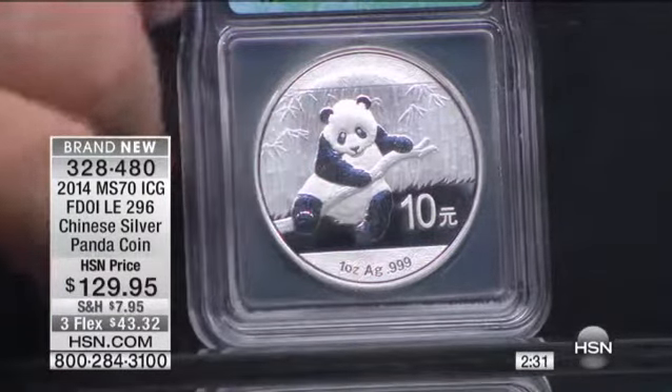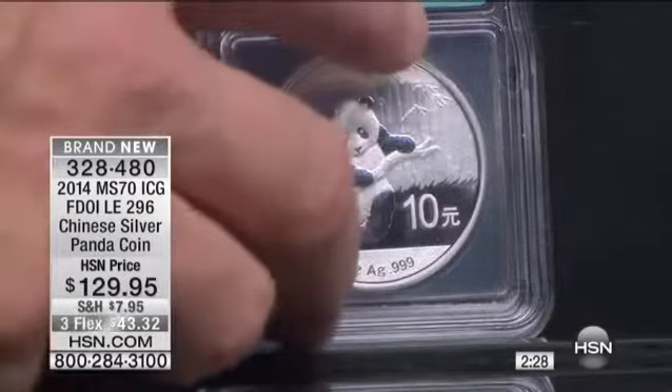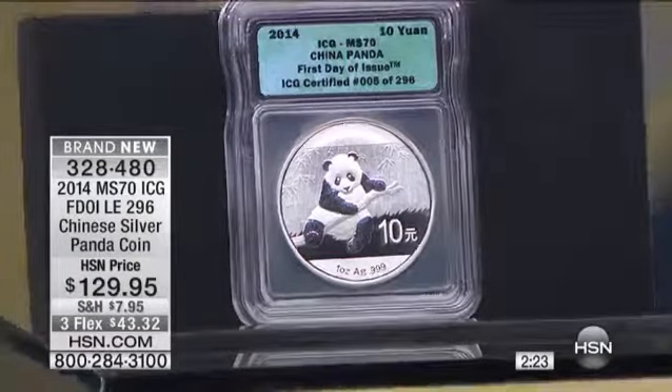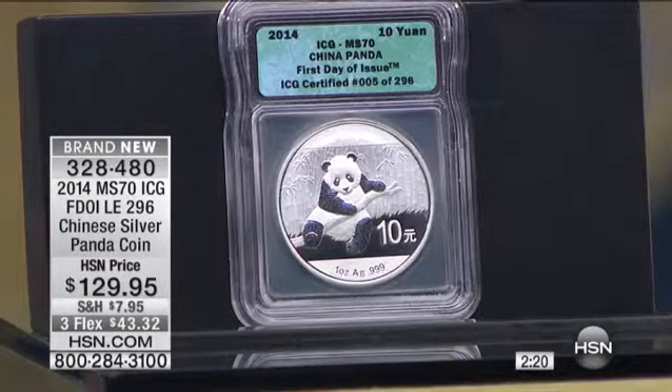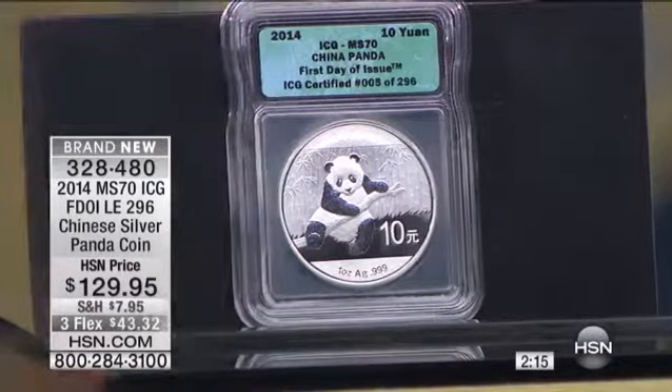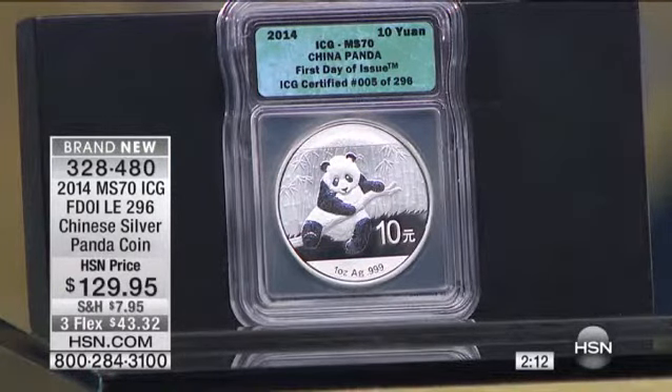Not only do you get the Chinese panda, but it's Mint State 70 and it's first day of issue. There are only 296 of these for worldwide distribution, so it's extraordinarily important for you to get this. We will almost assuredly sell this out today because I have a big primetime show tonight. If the Annex Chinese panda is any indication, we'll have a similar run on this coin. Always one of our most popular. We've been selling the first day of issue here for many years — I don't believe any of them have made it past about the second week of January.